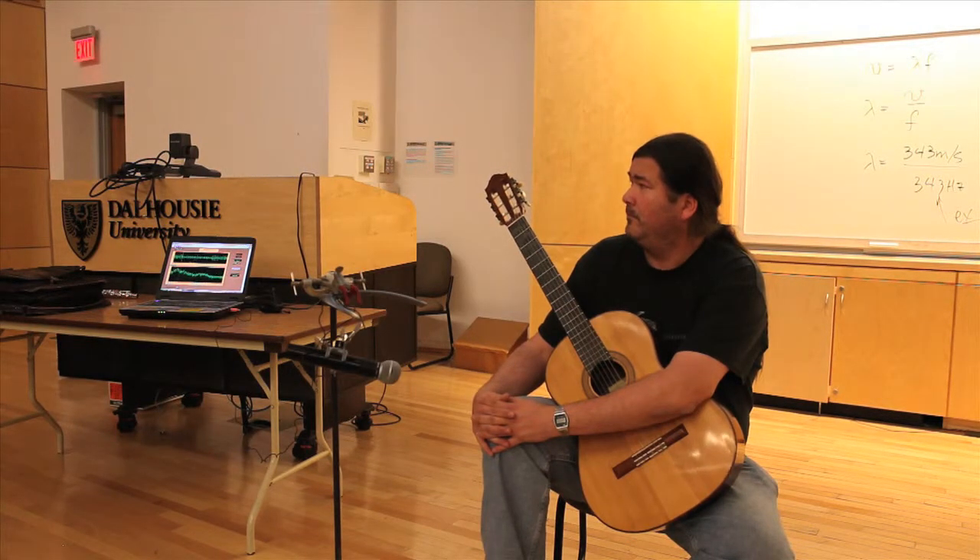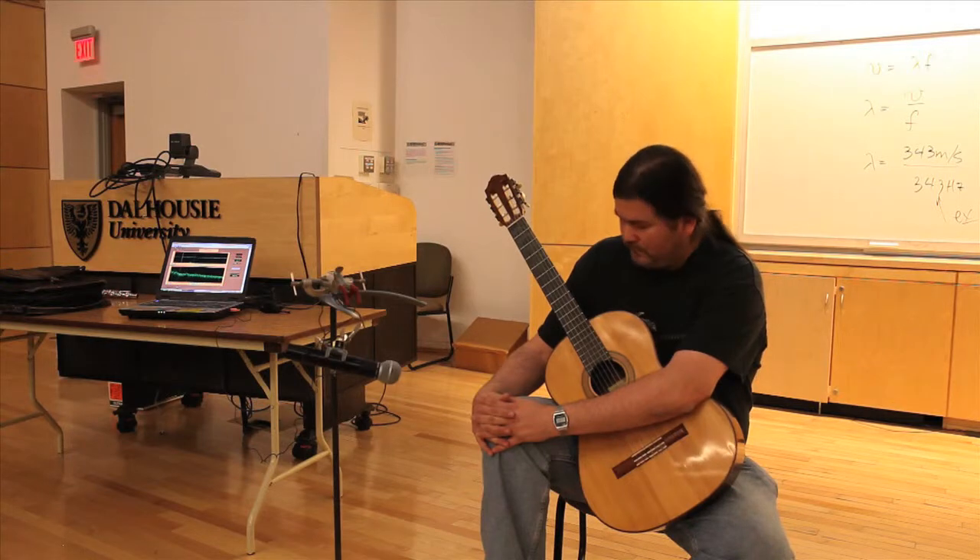Its second harmonic is going to be twice that — so this is roughly 300, this is roughly 600. Here's the third harmonic, which is three times this, which is nearly 900, just under 900, and so on.